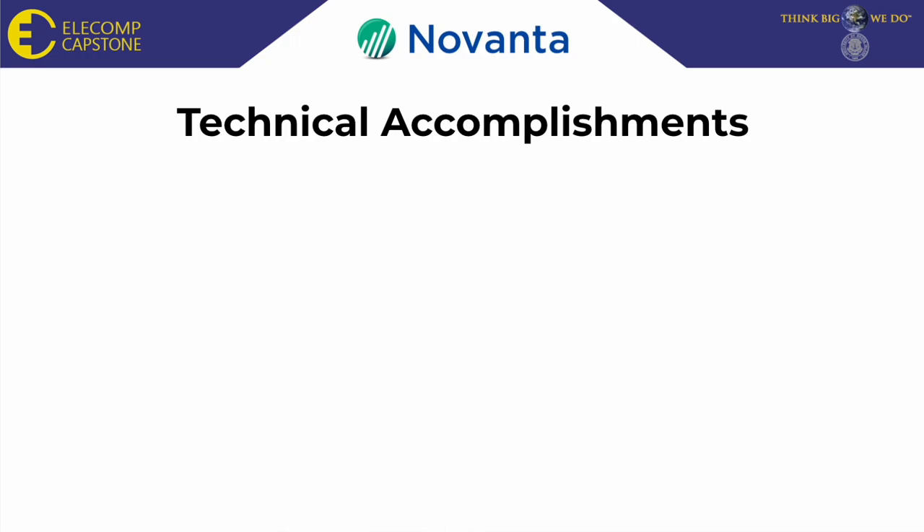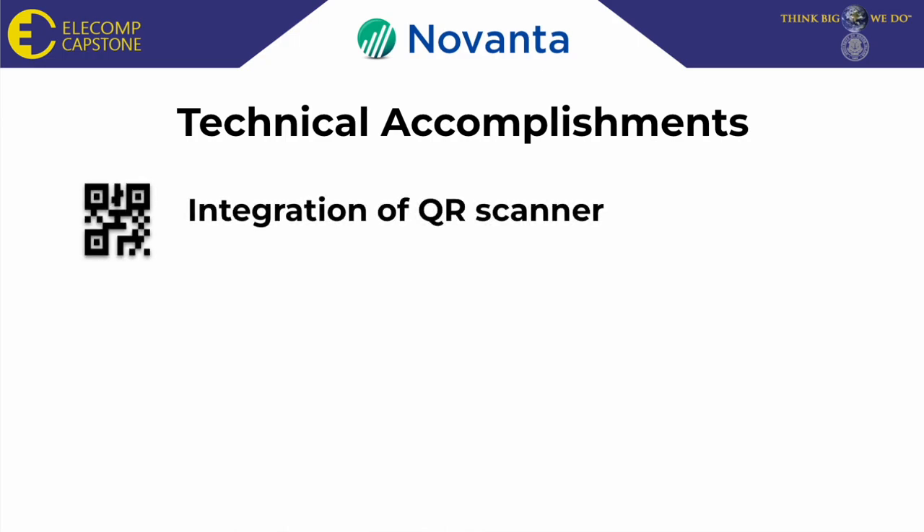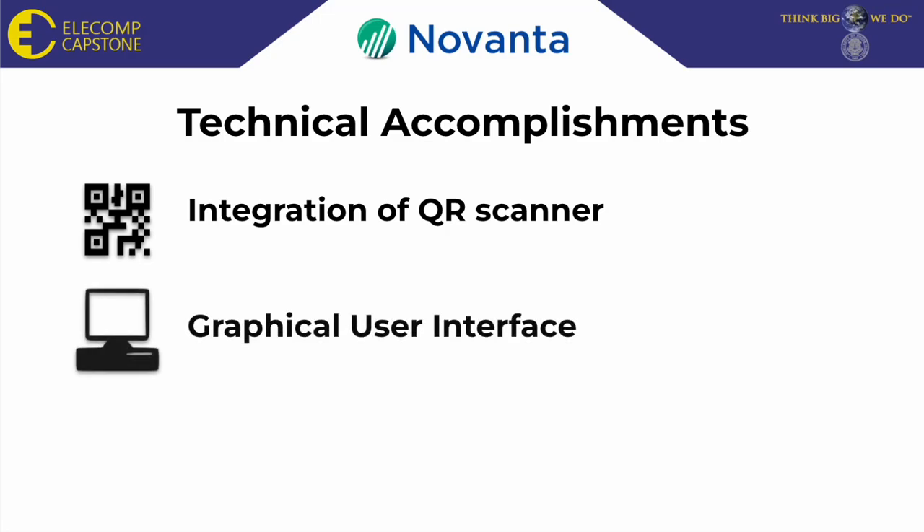Moving on to technical accomplishments. We have successfully integrated the QR scanner into an application, made a graphical user interface for the user, and implemented the backend C++ code for the GUI.